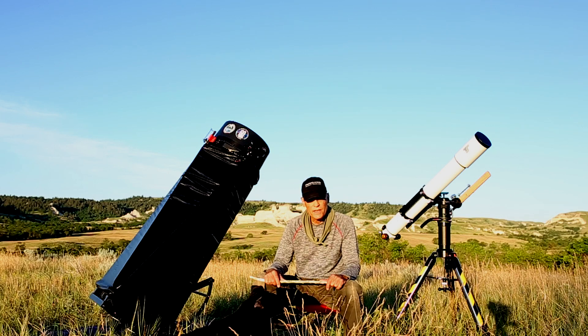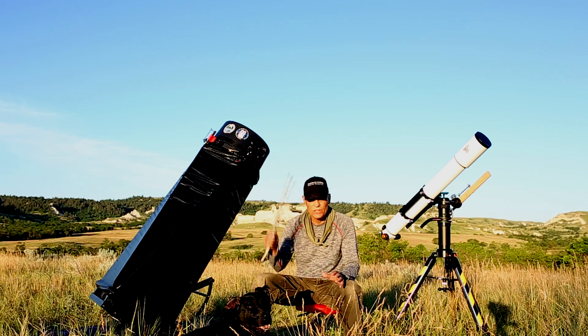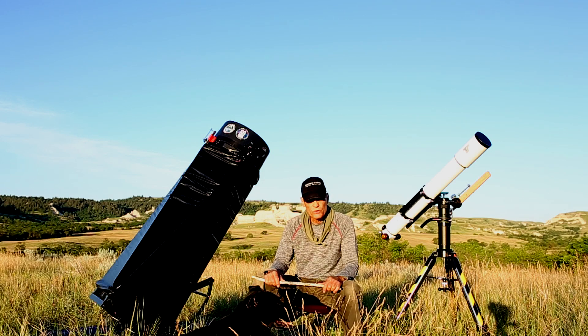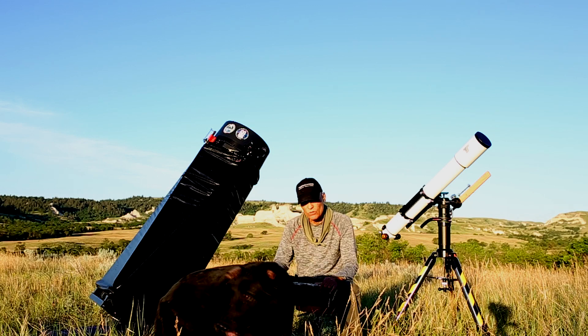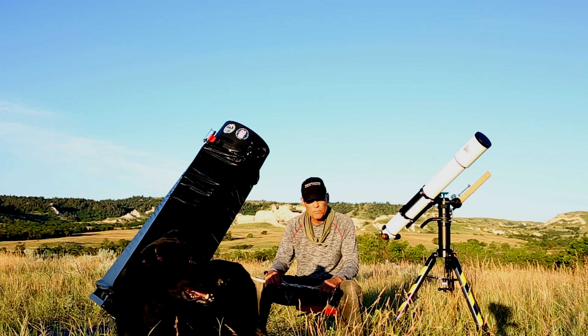Out here in South Dakota, most nights we're lucky to get just average seeing, and oftentimes it's below average. There's a rare night or two you can count on one hand in the whole year that you're going to get excellent seeing and clear skies and above-average transparency. When it comes to high-powered views of planets or the moon, you need really good seeing — including during solar work in the daytime — because those high-powered views are magnifying any atmospheric turbulence in the air column you're looking through. That's why a small refractor can typically beat a larger aperture telescope on most nights.